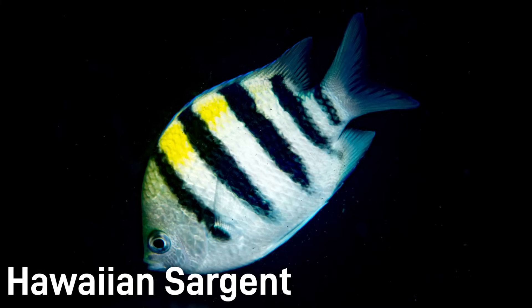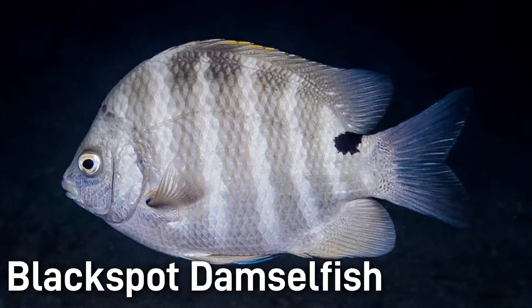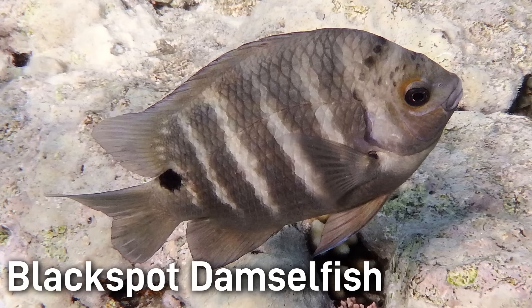The Hawaiian Sergeant is silvery white with vertical black bars and yellow near the dorsal area. It's a deep-bodied fish that grows to be around 6 inches. Blackspot Damselfish are black or gray with a distinctive black spot near the caudal fin base, and this fish is typically only 5 inches.